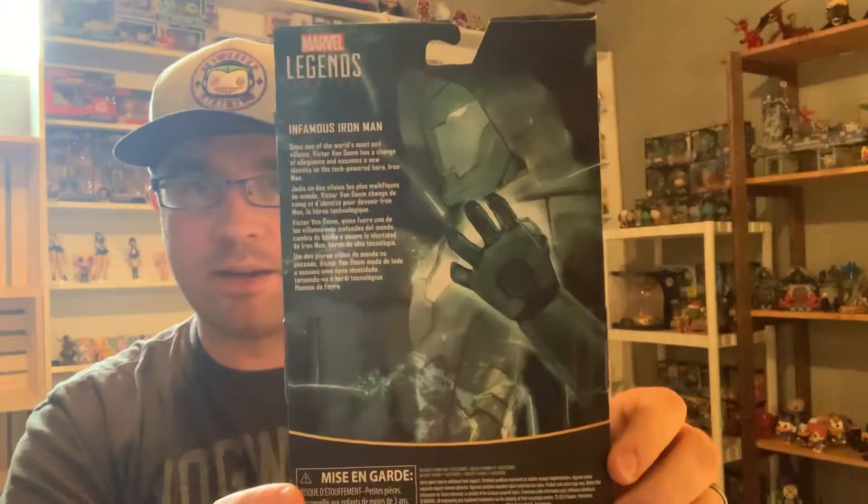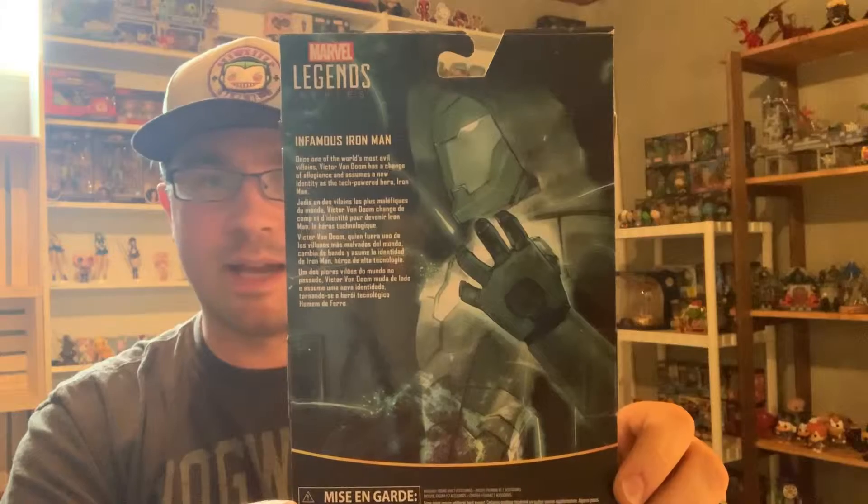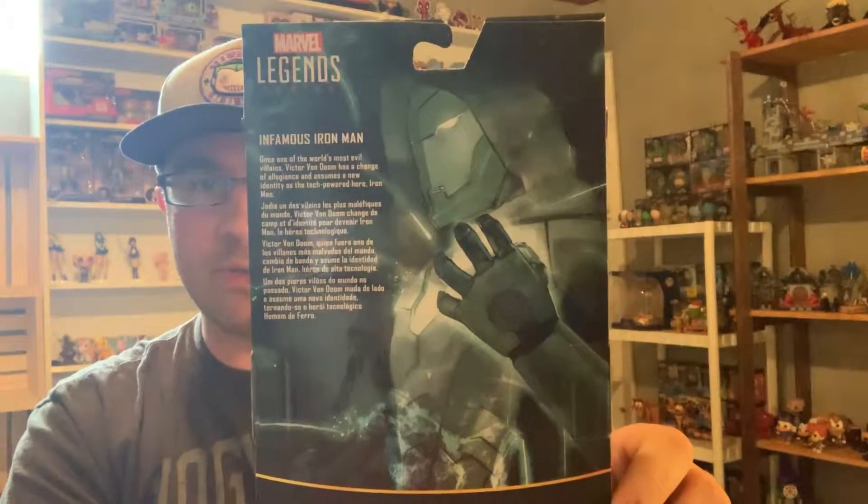It's pretty cool art on the back. These Walgreens ones typically are their own one-offs — they're not really part of a line. So you get some really cool art for just that individual character.